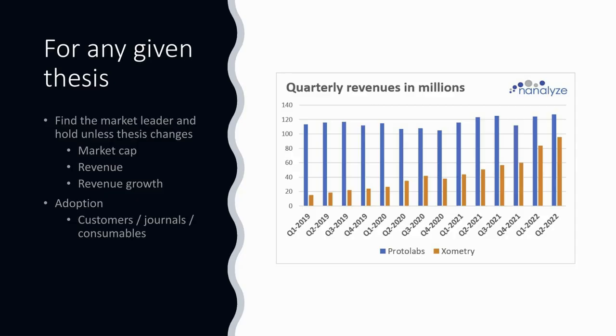When we look at this thesis, or any given thesis, what we consider best is the market leader. We want to identify the market leader and hold that stock until our thesis changes or until revenue growth stalls. We look for a leader based on three simple criteria: size, demonstrated by market cap; revenue; and revenue growth.